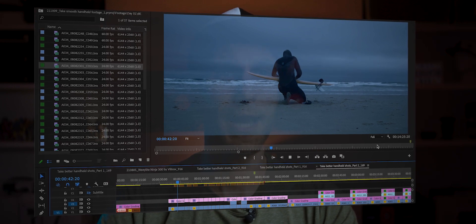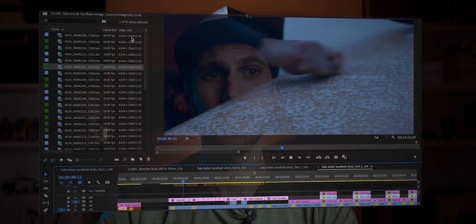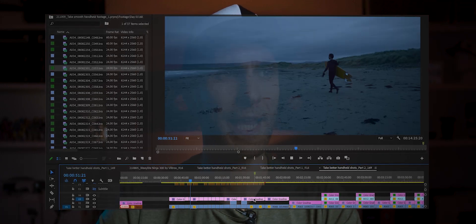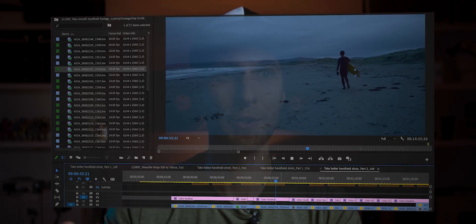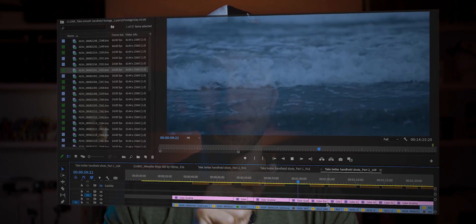You can see the 6K timeline — I'm playing the video in full resolution. The files were filmed in 6K at 24fps, there are no dropped frames whatsoever, and there's also a color grading layer on top of each clip. It just flows — that's exactly what you want from your machine when video editing.